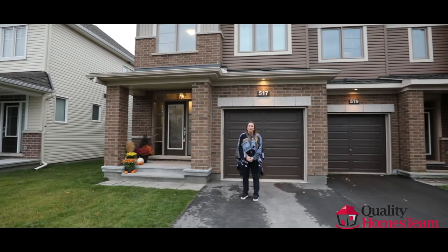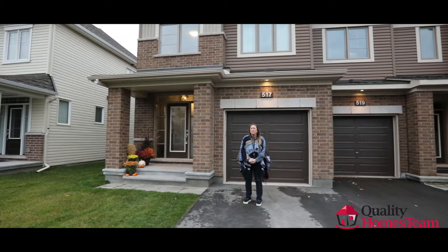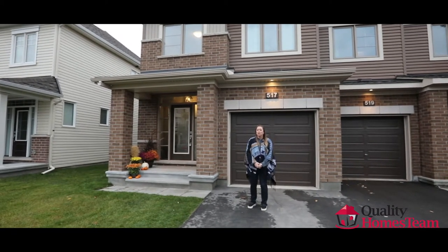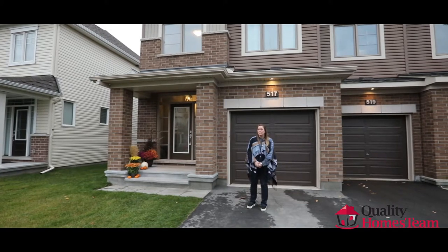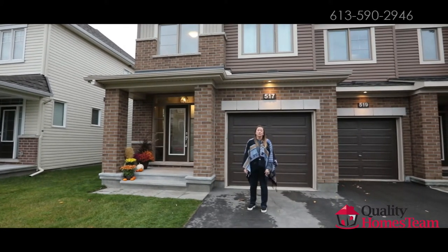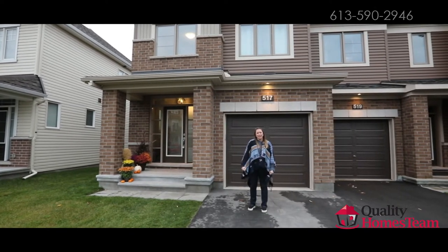Well, there you have it. This turnkey townhome is situated in one of the best locations in this area. It's just a short walk to the French elementary school, Notre Place. It's also a short walk to transit, and you're seconds away from the shops of 10th Line Plaza. Don't wait too long — book a showing today.